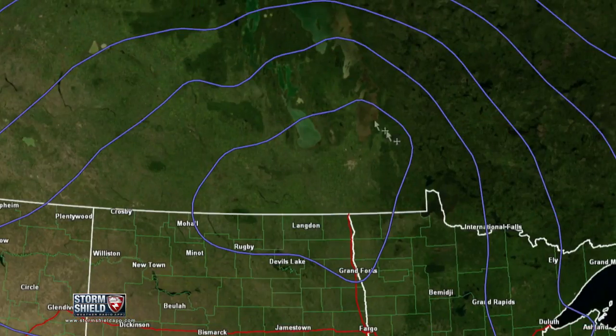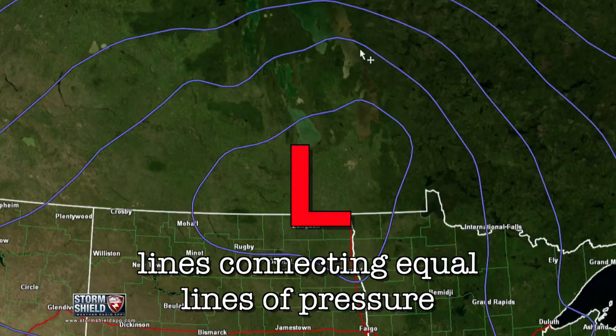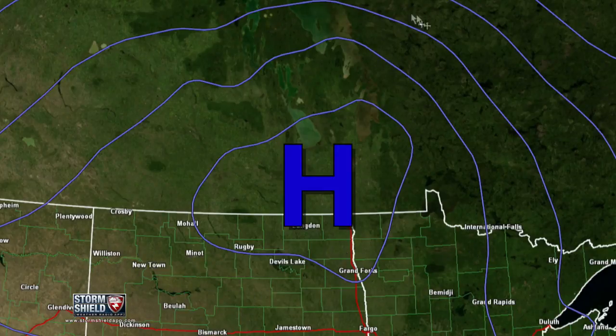These are actually lines you commonly see on a surface map. These lines connect equal lines of pressure and they're helpful for finding low and high pressure systems. The trained eye can usually find cold and warm fronts on a map using these lines as well.